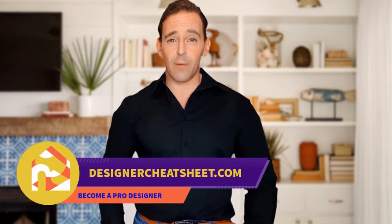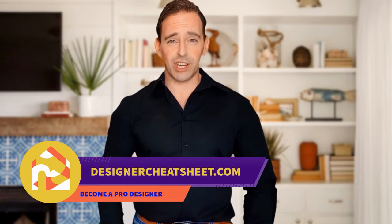Check out our other videos. Thanks for tuning in. Don't forget to grab your free copy of the designer's toolkit from our website, designercheatfeed.com.